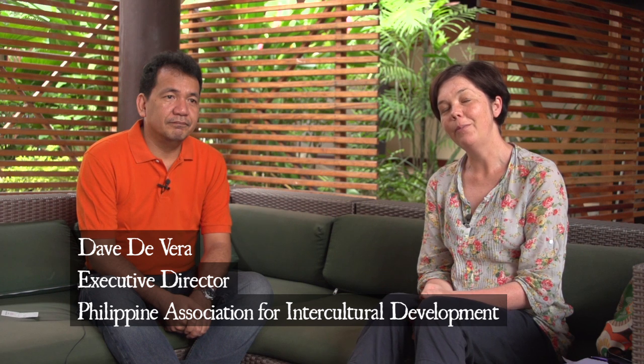Hi, today we're at a workshop in Honiara for a week on participatory approaches for community empowerment. One of the tools we'll be focusing on is called participatory three dimensional modelling, and today we're lucky to have Dave Devera here from the Philippines.